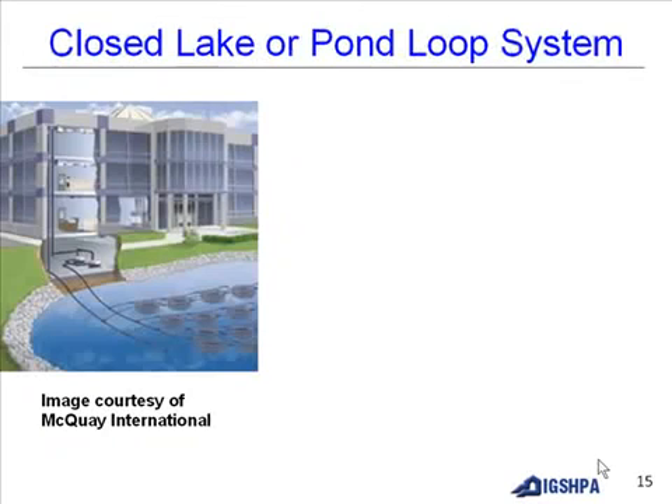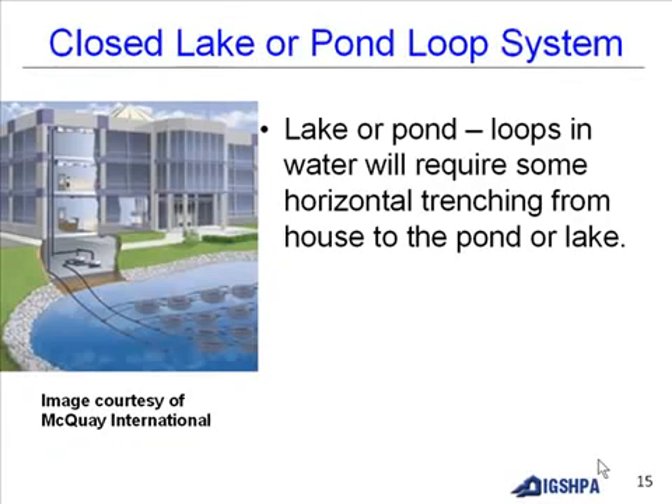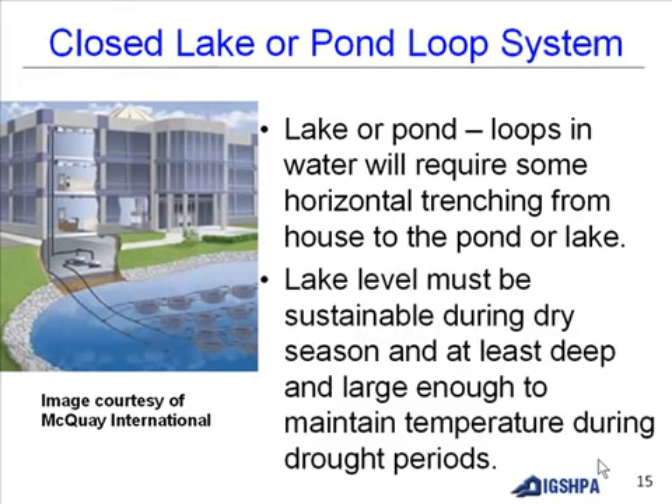A closed lake or pond loop system places loops in water and will require some horizontal trenching from the building to the pond or lake. The lake level must be sustainable during the dry season and deep and large enough to maintain temperature during drought periods.